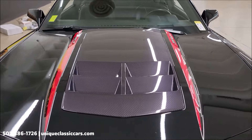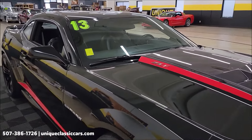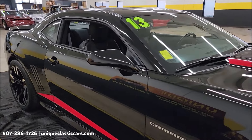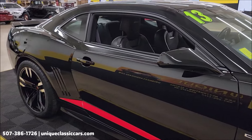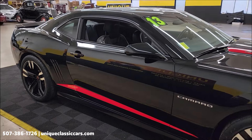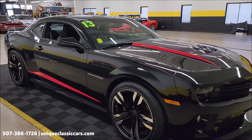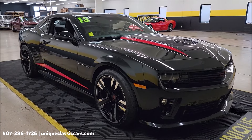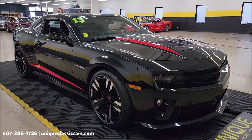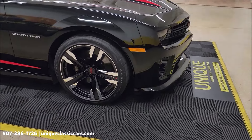This car comes with a bunch of miscellaneous paperwork — a box full of magazines and literature on the Camaro, especially the ZL1s and the 2013 in this body style. We'll get to that in a bit. First, check out the still pictures at uniqueclassiccars.com. If you're watching this on YouTube, click the link in the description below. You can also call us at 507-386-1726.